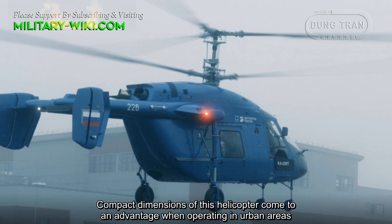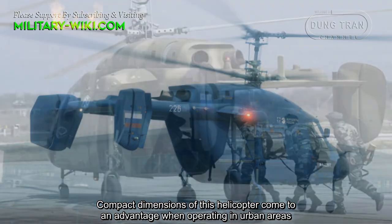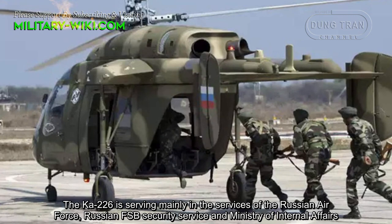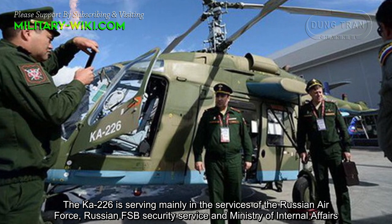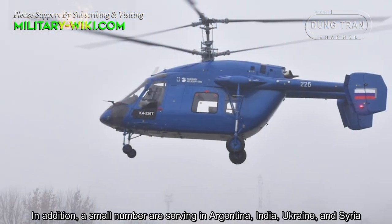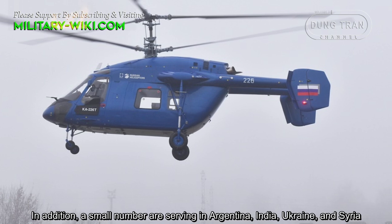Compact dimensions of this helicopter come as an advantage when operating in urban areas. The KA-226 is serving mainly in the Russian Air Force, Russian FSB Security Service, and Ministry of Internal Affairs. In addition, a small number are serving in Argentina, India, Ukraine, and Syria.